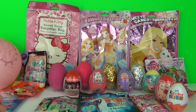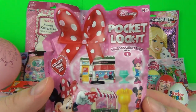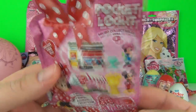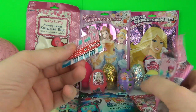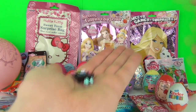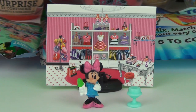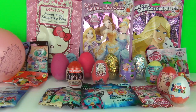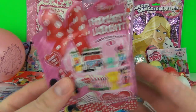Next, let's go for a Mini Mouse blind bag. These are the Pocket Locket micro Mini Mouse figures. Let's go for another awesome Mini Pocket Locket blind bag!